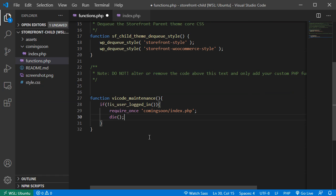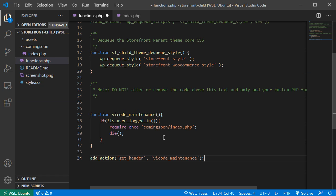Then we add an action with `add_action`. The first parameter is the hook — 'get_header' — and the second parameter is our function name 'vicode_maintenance'. We call this functionality on the get_header hook. Save the file.